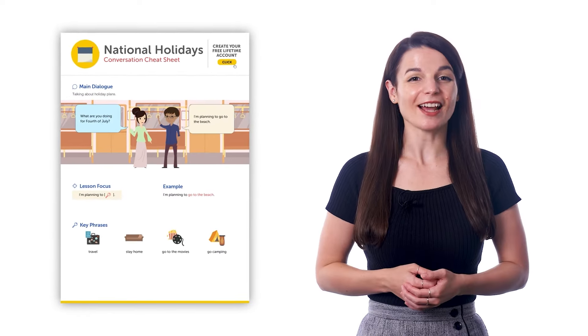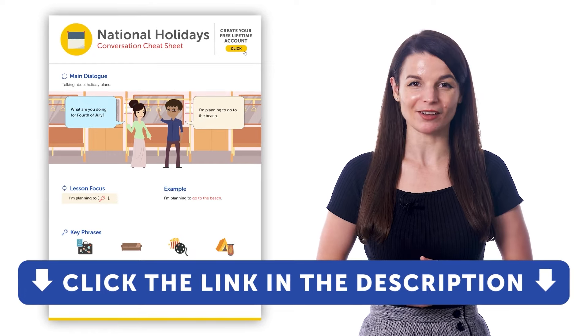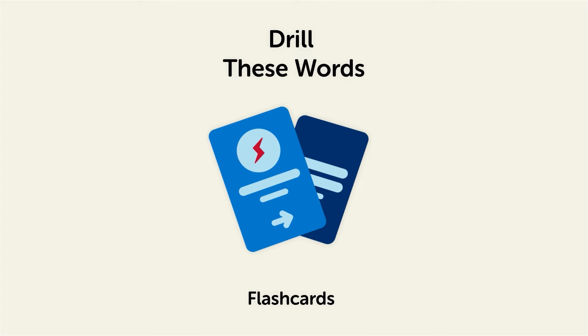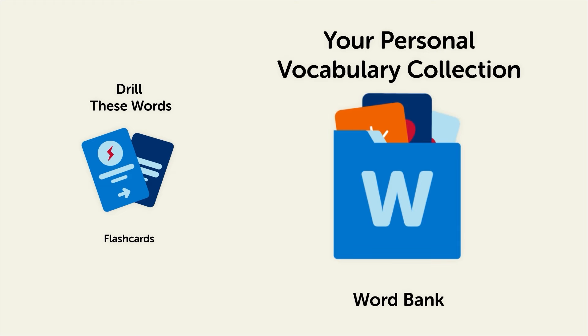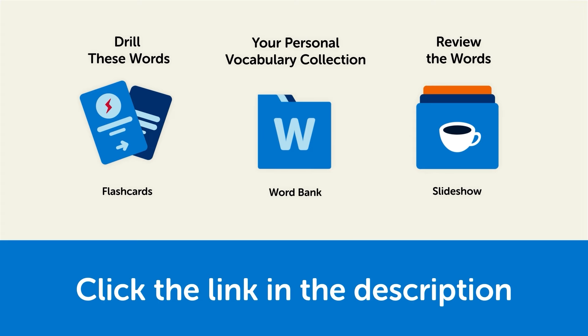Or just use the cheat sheets to cheat and get the must-know words for a topic you want to talk about. If you want to get access to these resources, sign up for a free lifetime account right now. To learn all these words by heart: drill them with our spaced repetition flashcards, save them to the Word Bank where you can print out your own study sheets, or review the words with our looped vocabulary slideshow and play it until you know all the words.